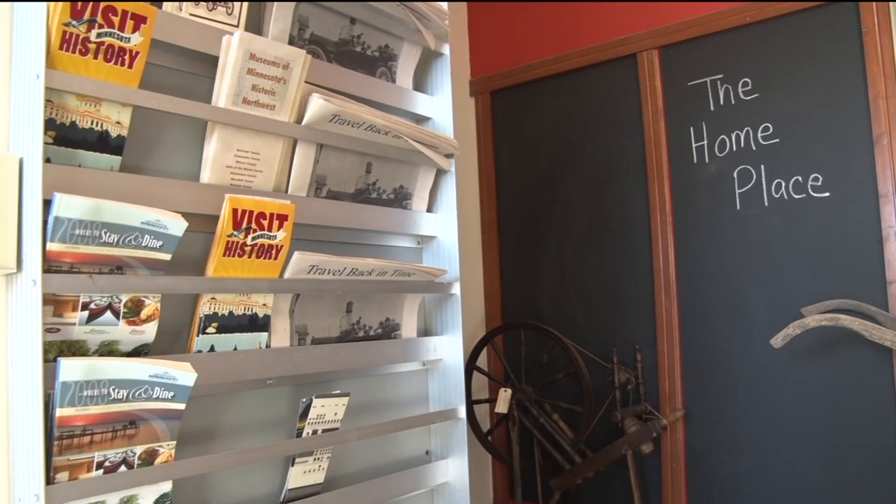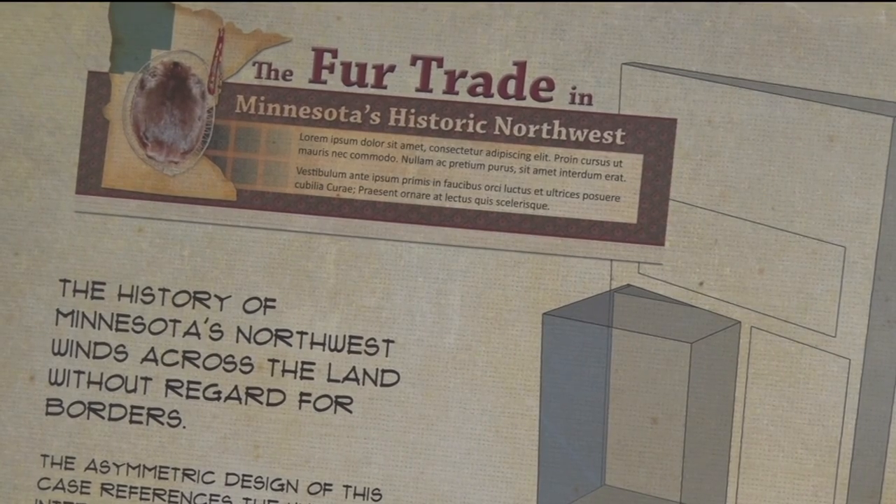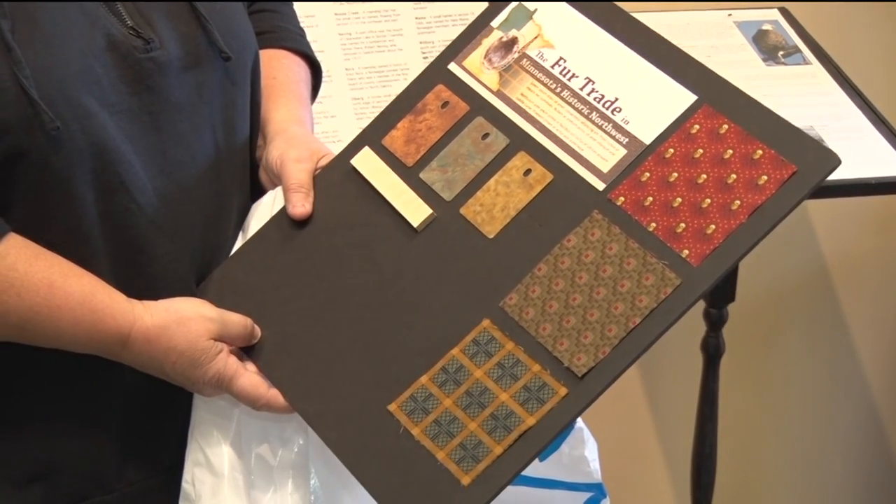The Clearwater County Historical Society is part of the Minnesota Historic Northwest Group. They received a nearly $95,000 grant to create a traveling fur trade exhibit.